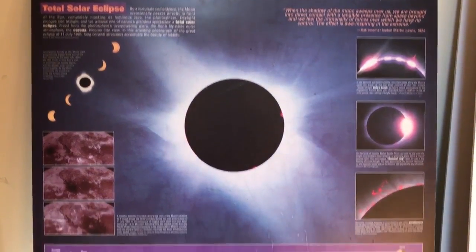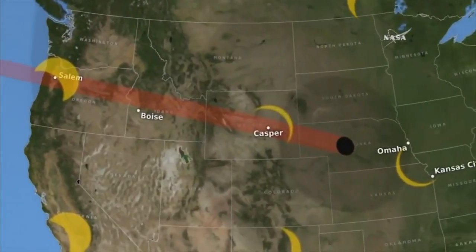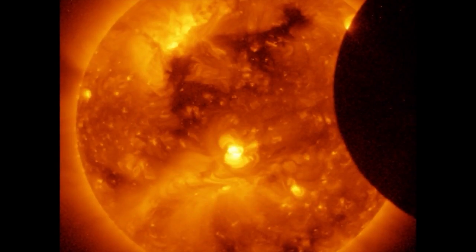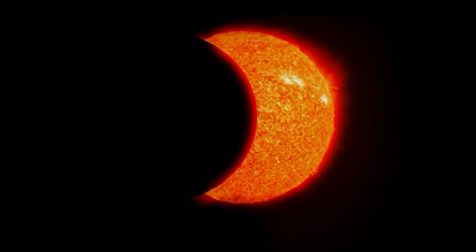We're one week away from a rare science treat — an eclipse across the United States, including here in the tri-state. It's going to be a total eclipse for people in places like Kentucky, Tennessee, and South Carolina, but in Cincinnati it's going to only be a partial eclipse, so we're going to have about 90% of the sun blocked out by the moon.